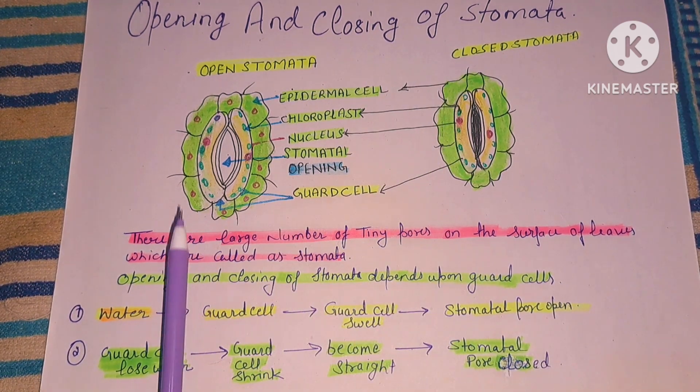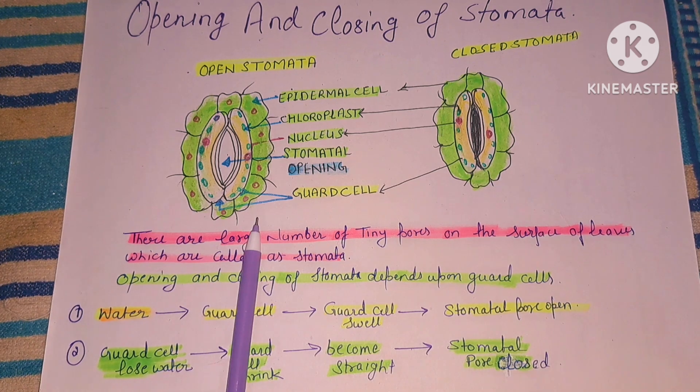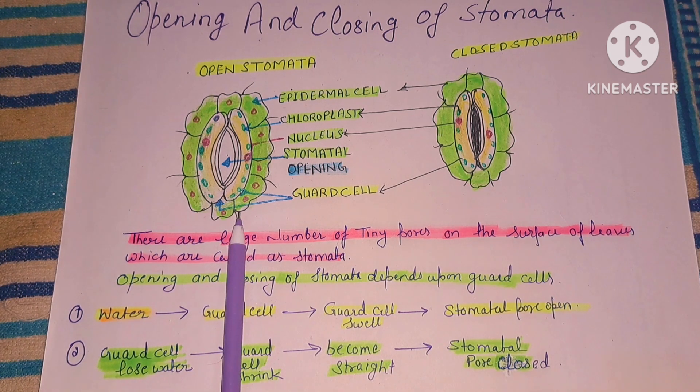What is the function of stomata? Stomata help in the exchange of gases and also help in the removal of excess water from plants.